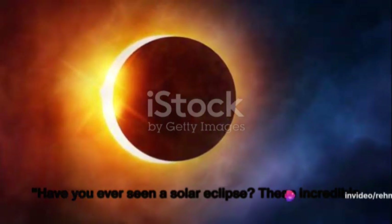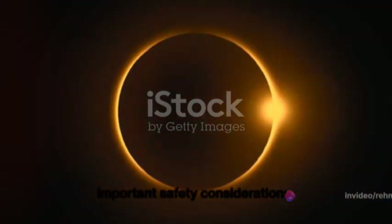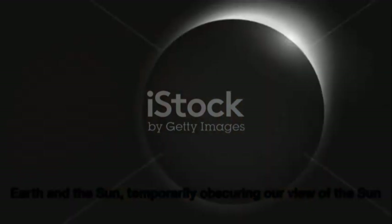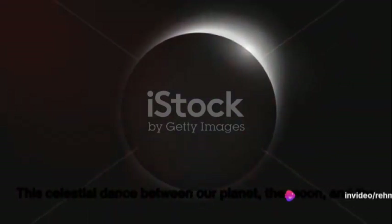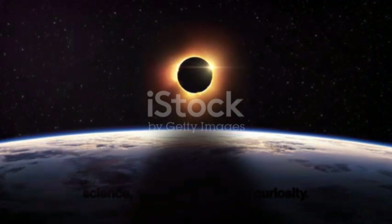Have you ever seen a solar eclipse? These incredible cosmic events are a sight to behold, but they come with some important safety considerations. A solar eclipse occurs when the Moon moves between the Earth and the Sun, temporarily obscuring our view of the Sun entirely or partially. This celestial dance between our planet, the Moon and the Sun is a significant event — a moment that brings together science, nature and human curiosity.